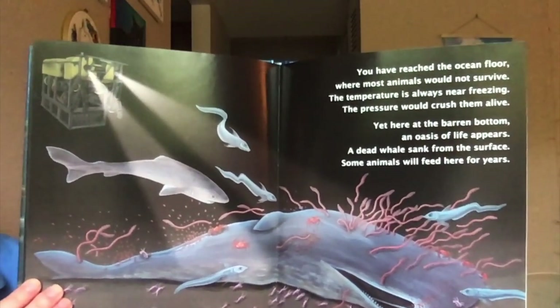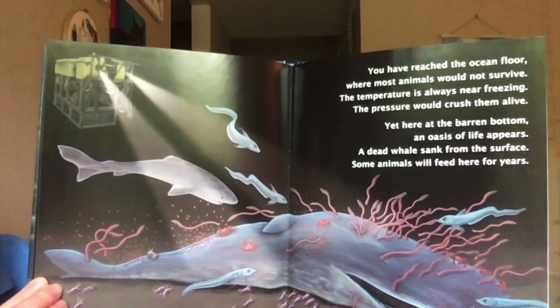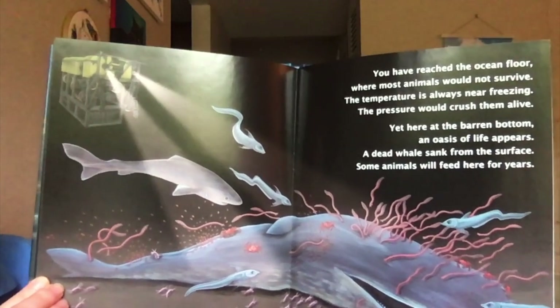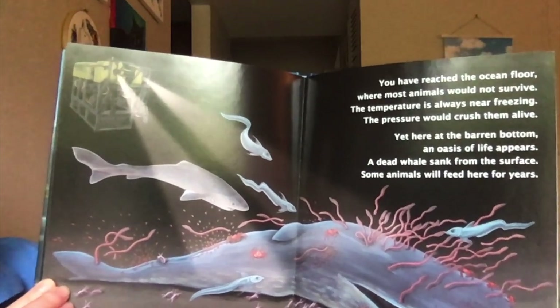You have reached the ocean floor, where most animals would not survive. The temperature is always near freezing — the pressure would crush them alive. Yet here at the barren bottom, an oasis of life appears. A dead whale sank from the surface; some animals will feed here for years.